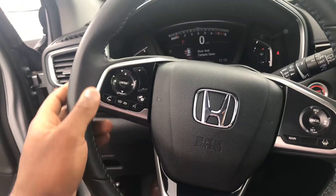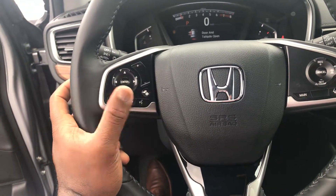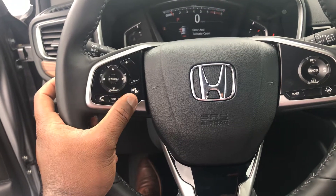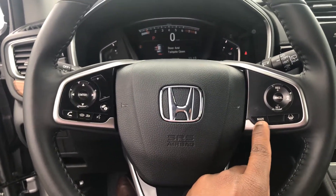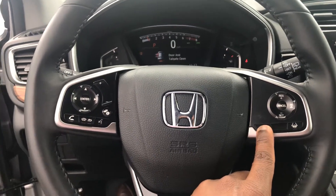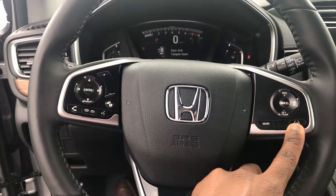Here on your steering wheel, Teresa, you can actually pick up the phone and make calls with the voice recognition — you can say 'text so-and-so' or 'call so-and-so.' Pushing the main button system, you can activate your adaptive cruise control and your lane-keeping assistance system.